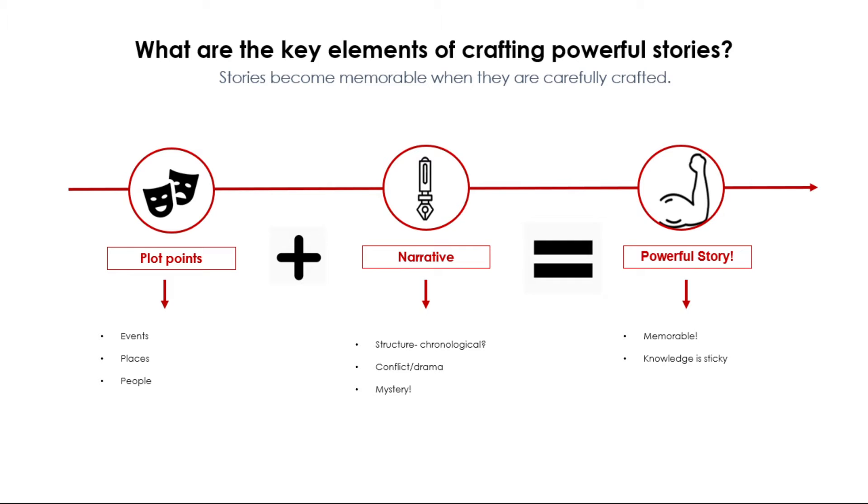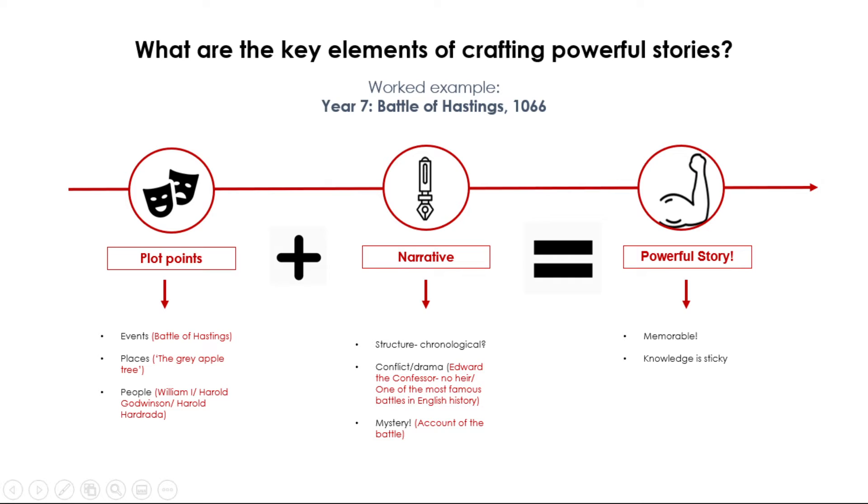With our first two ingredients — plot points and narrative — we have our powerful story. It's powerful due to the way it's sequenced through the plot and the narrative. We're now going to work through a worked example. The worked example is for Year 7 and I have chosen the Battle of Hastings, which happened in 1066. We're going to look at our plot points, our narrative, and then how this results in a powerful story.